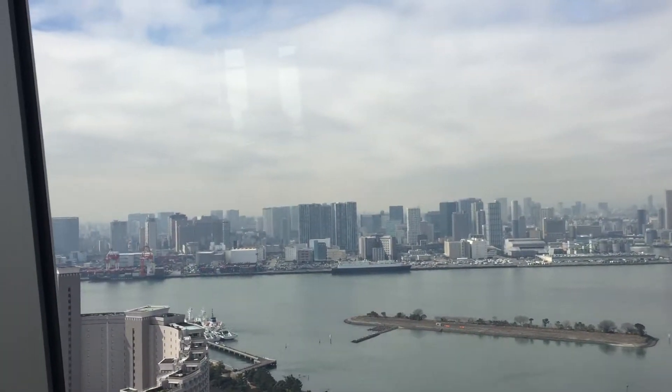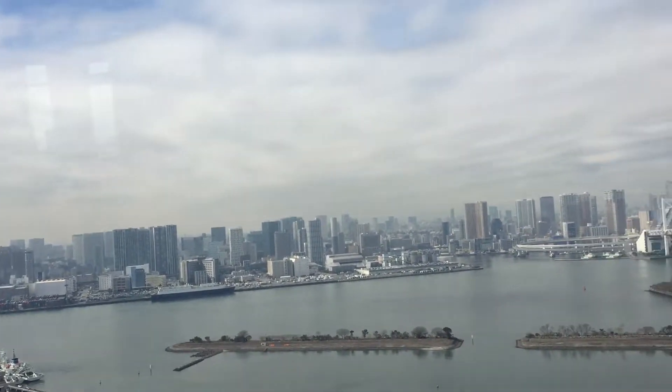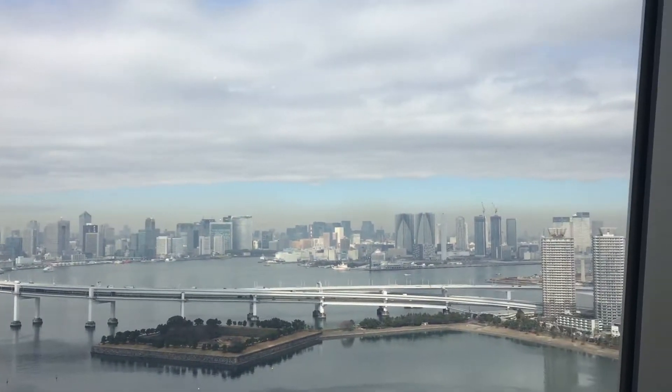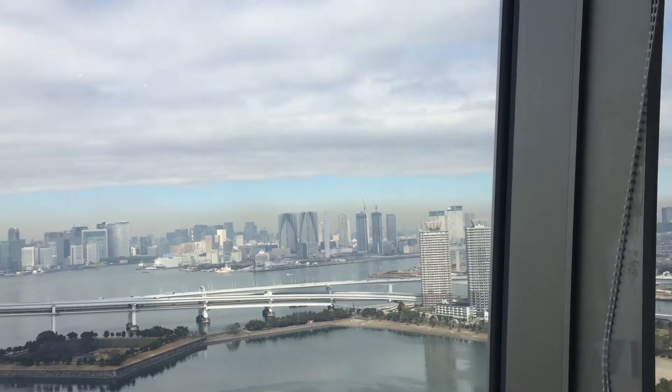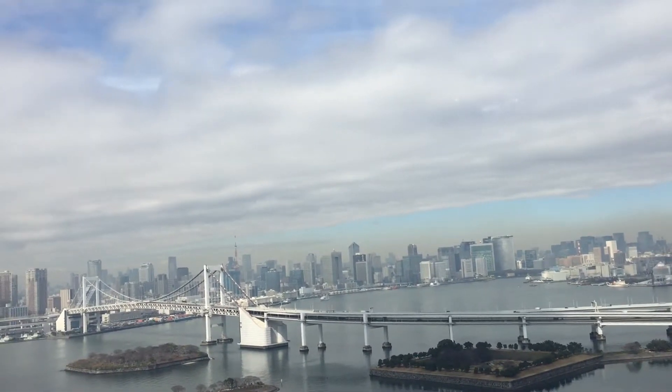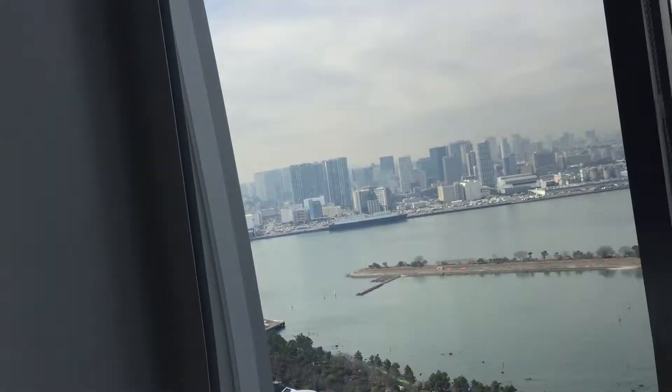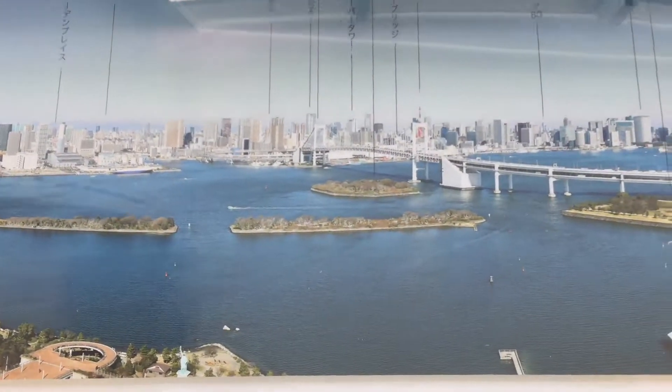It's completely different to the view from the Tokyo Tower since it has a bridge and water. I really love this view of the bridge — it's amazing. The name of this bridge is Rainbow Bridge and it was constructed in 1993. It's one of the most magnificent suspended bridges in East Asia.